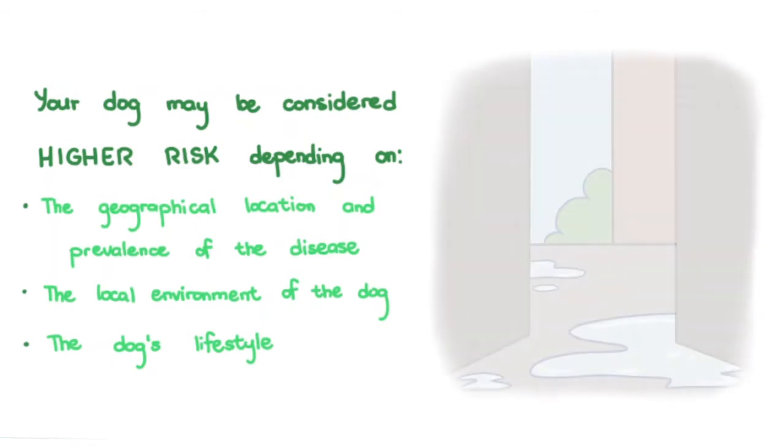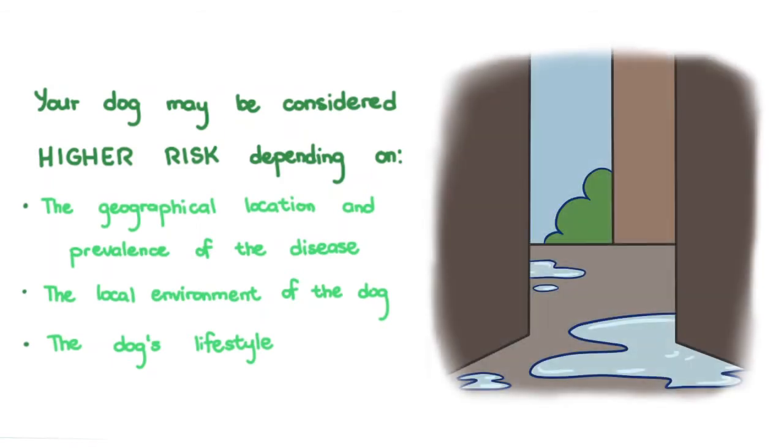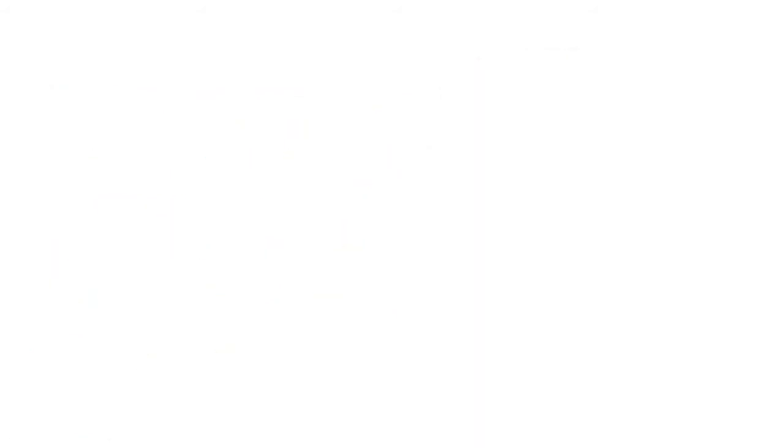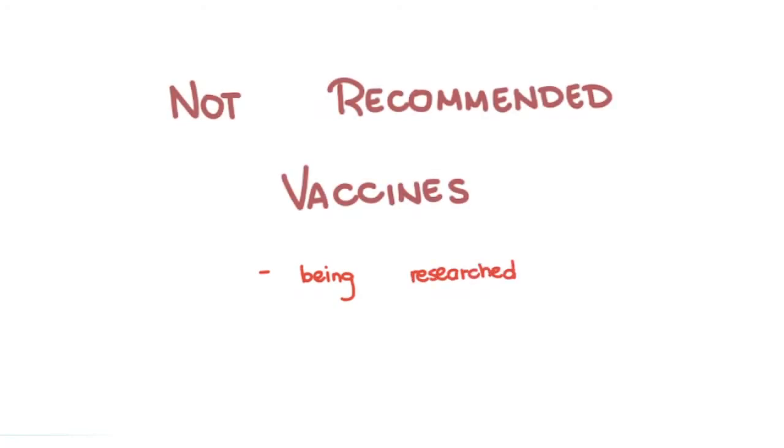For example, if you live in a place where Leptospira is prevalent and your dog's lifestyle exposes them to urine of unknown origin where the pathogen may be, then they would need to be vaccinated against Leptospira interrogans. The creation of newer and better vaccines is always being researched, and those may fall under not-recommended vaccines until sufficient evidence warrants their use.